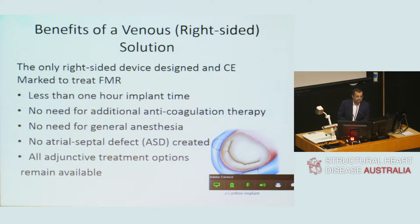This is the only right-sided device currently CE marked to treat functional mitral regurgitation. Implantation typically takes less than an hour. There is no need for additional anticoagulant therapy because it is positioned in the coronary sinus, and general anaesthesia is not mandatory. No atrial septal defect needs to be created — persistence of an ASD after MitraClip therapy is associated with adverse outcomes. Importantly, all adjunctive treatment options remain open after this device, including resynchronisation therapy and MitraClip.